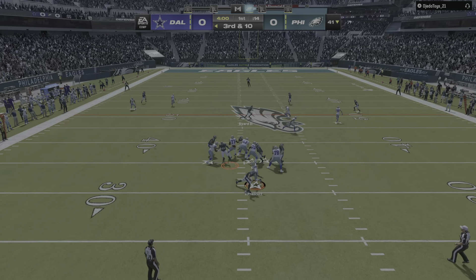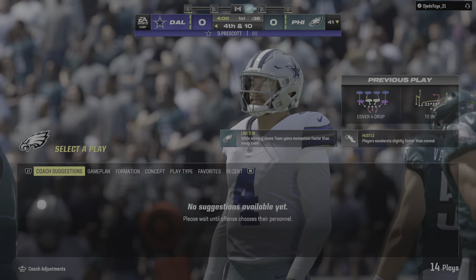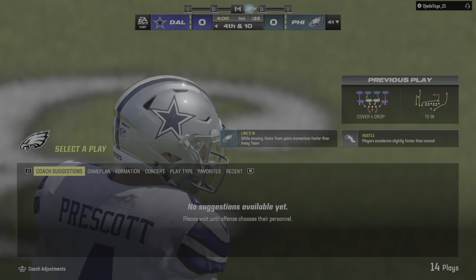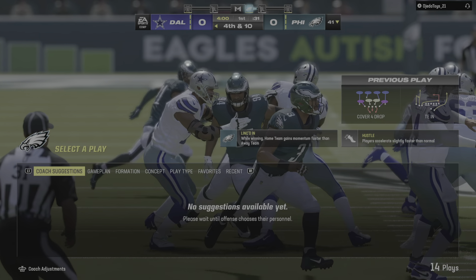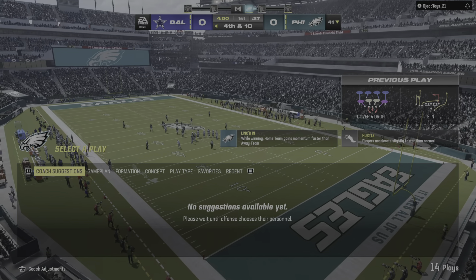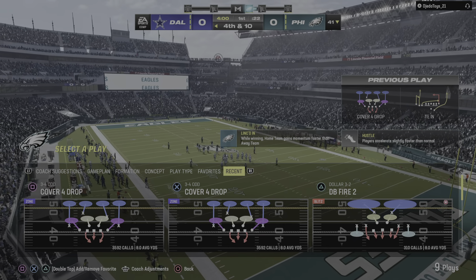On third down, it's Prescott. This will be incomplete — the rush gets him just as he was letting that go. That could have been worse. Now it's fourth down. I'm quite sure they envisioned a much better start to this game when they practiced all week. When they failed on that third down play, that brings up fourth down, and they probably have to punt it away.